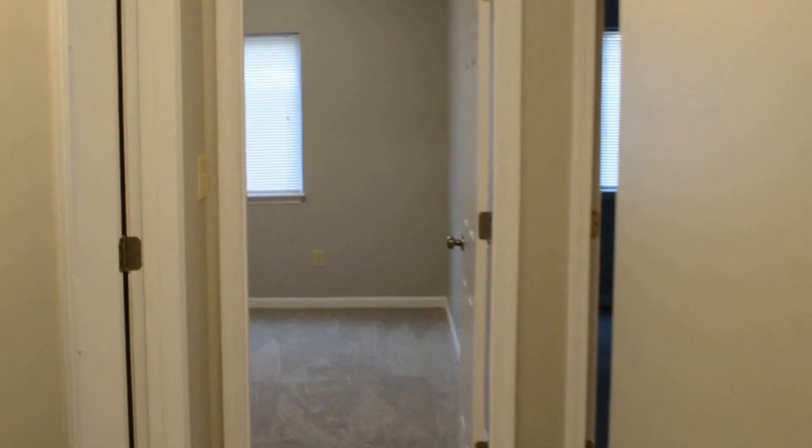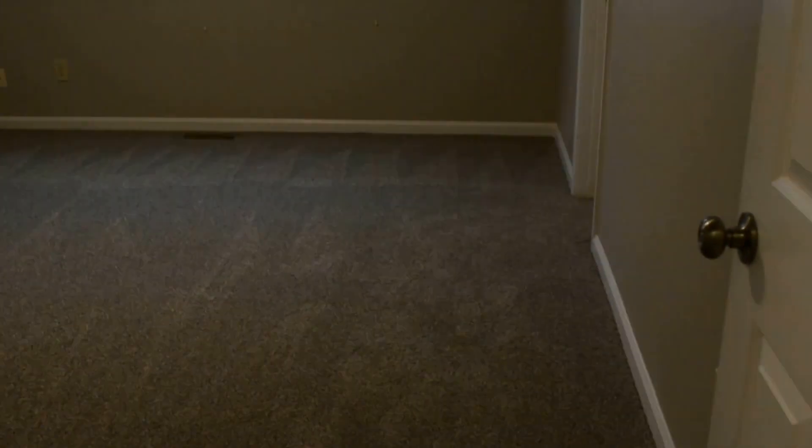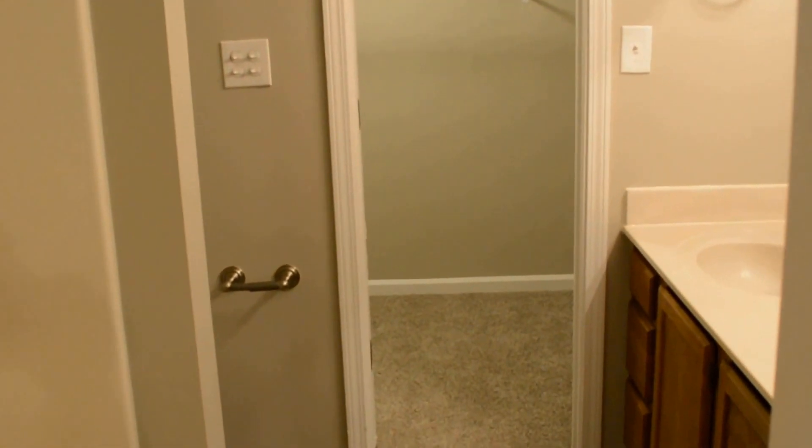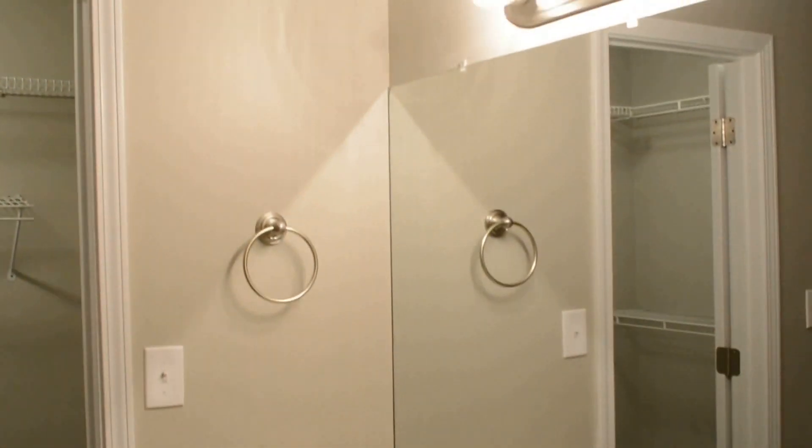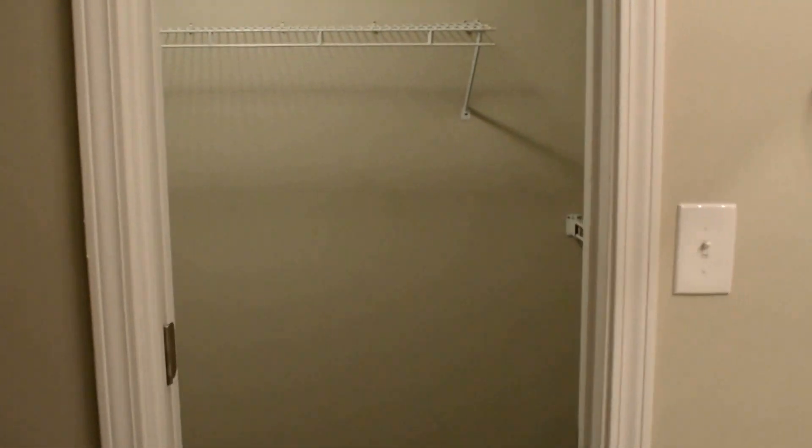Here's the way to get to the three bedrooms — the master is the first door on the left. Lots of vaulted ceilings in here as well, feels very open. Got the master bath with a double vanity and a nice walk-in closet.